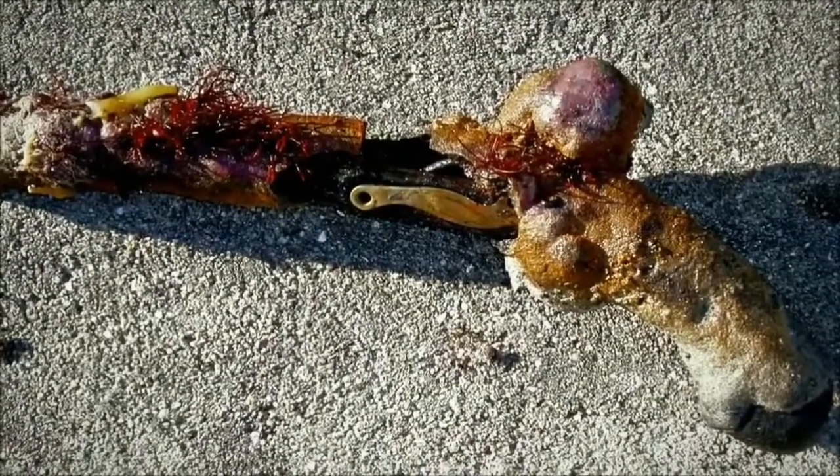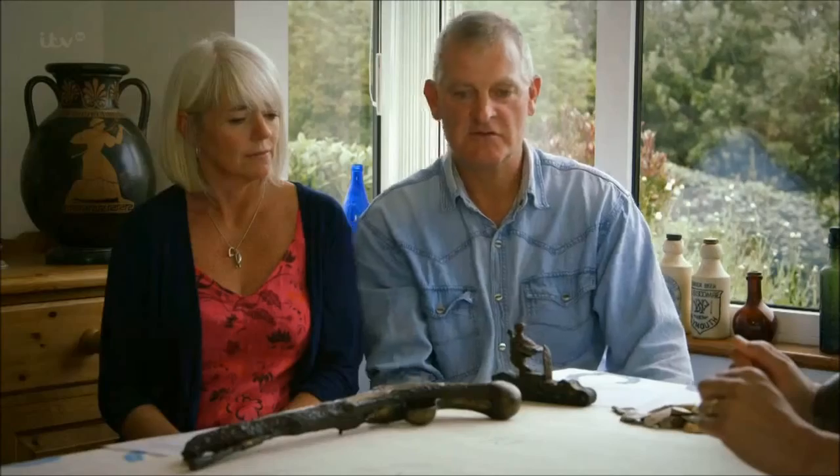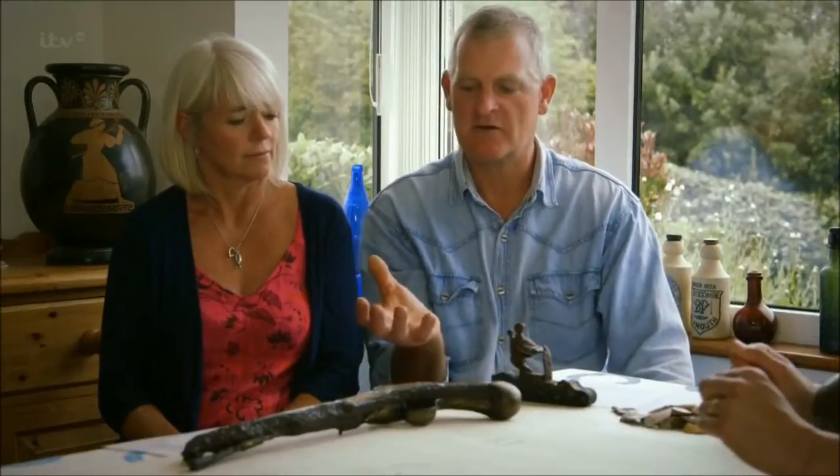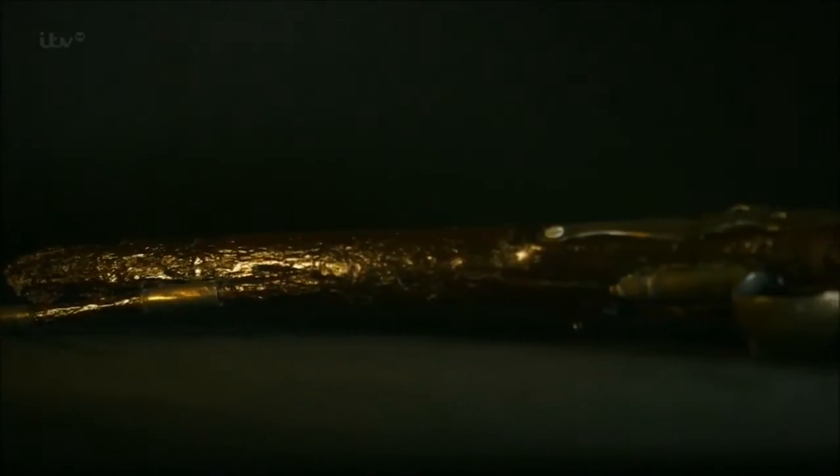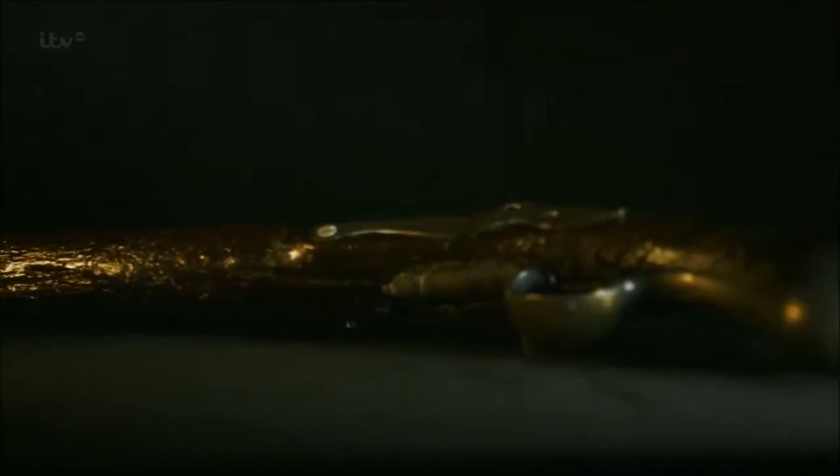It just looked like a piece of rotten old iron — the sort of thing I would have sometimes looked at and gone, rubbish.